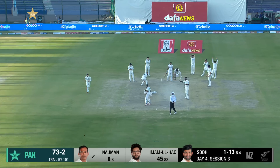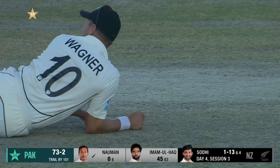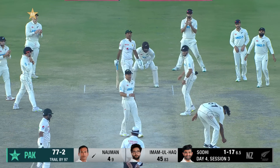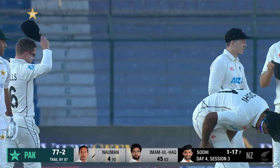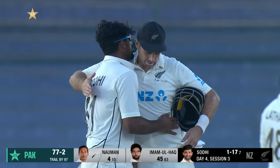Hit it — almost hit it straight to the man, but it has gone to the fence for four. The fan survives. End of a fine session — New Zealand applying a lot of pressure. It's been a good day for them.